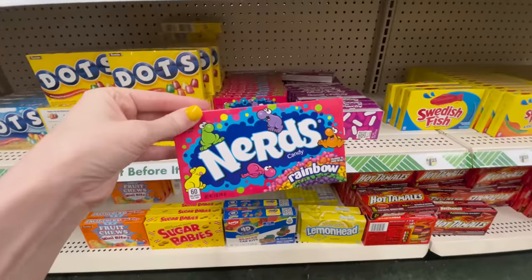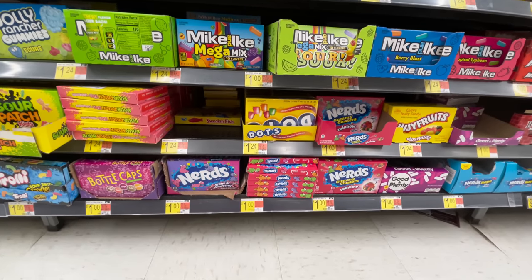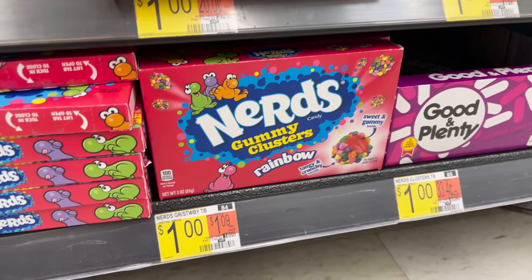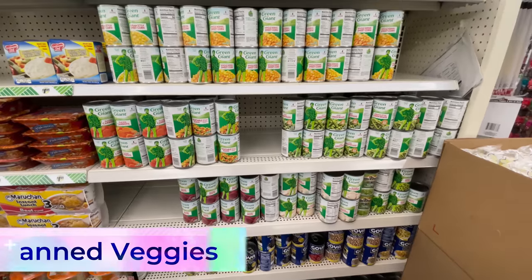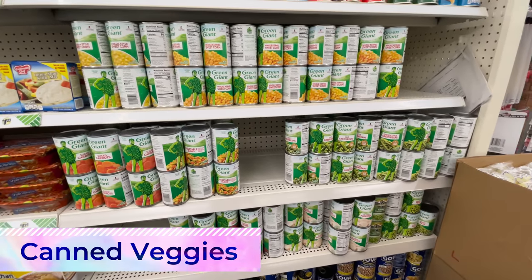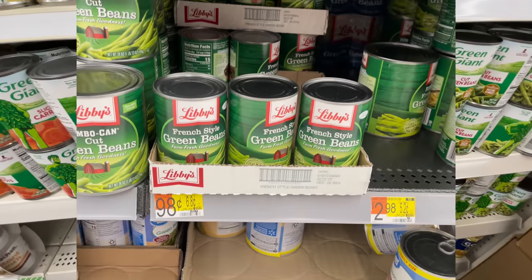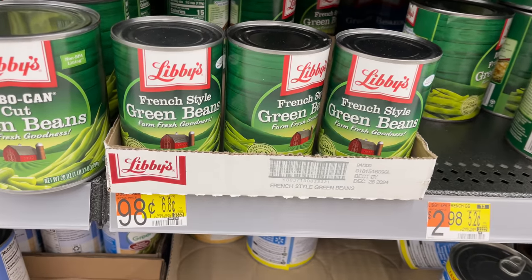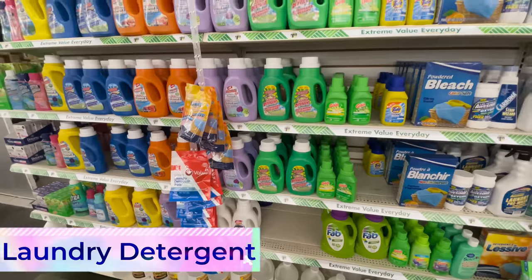You're in luck because Walmart still has several candy varieties at only one dollar. Canned veggies are another no-go at Dollar Tree for me — even the name brand cans at Walmart beat out Dollar Tree's at 98 cents each, and their store brand is even cheaper. Laundry detergent is definitely less expensive when purchased in larger quantities.